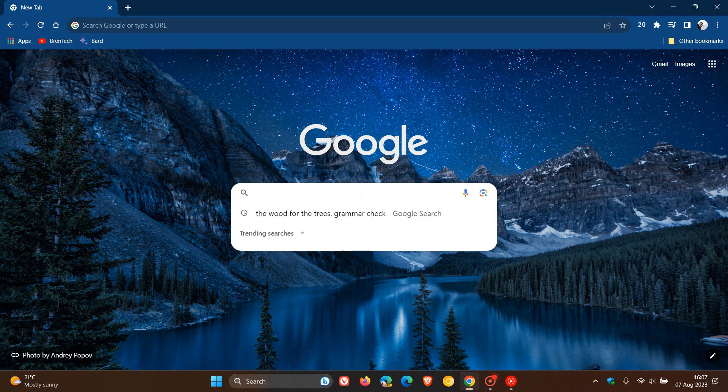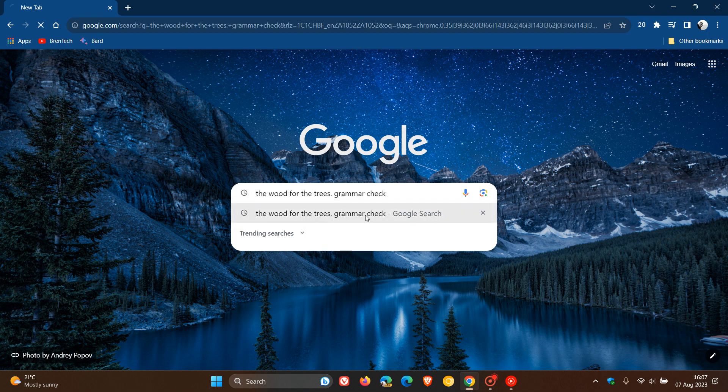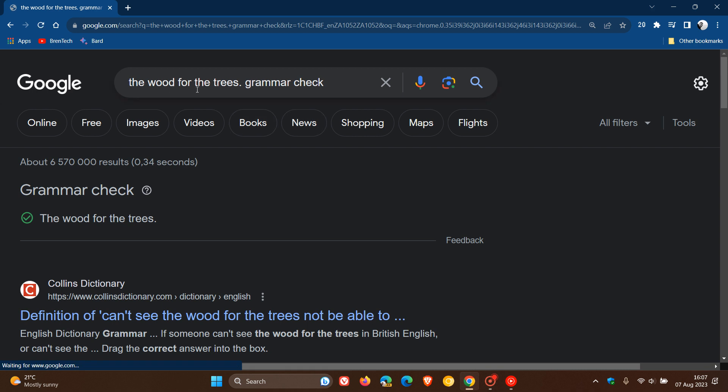Now, just to demonstrate, I'm going to do a search for 'the wood for the trees'. You enter a full stop and then 'grammar check', and there we go. 'The wood for the trees. grammar check' — and here's my result. All is okay with the green check mark, and obviously I have grammatically correctly entered that search, so to speak.